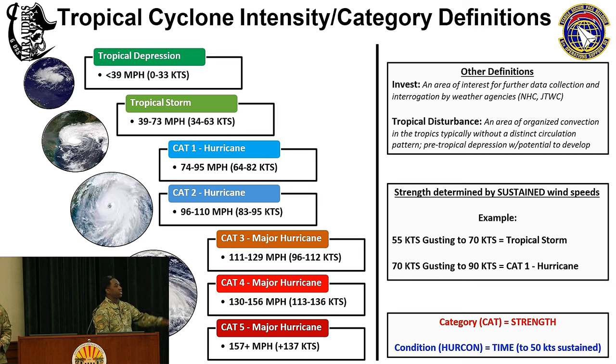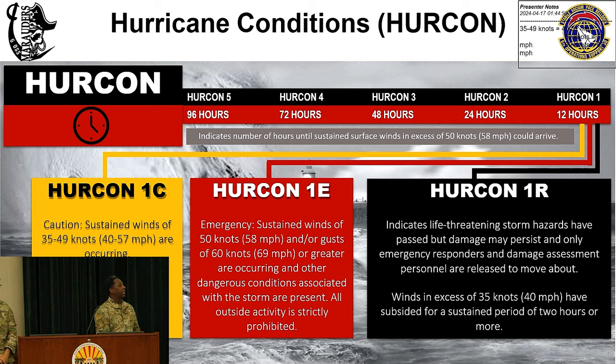Once it becomes a storm, we give it a name. Once those names are given and the storm is within 500 nautical miles of base, we start producing tropical weather alerts sent to mission partners and wing leadership to drive decisions. The main thing they use to drive those decisions is HURCON — hurricane conditions. Most importantly, just know that airplanes are definitely more fragile and have different requirements to evacuate, so those would be moved out first. Then, once surges or winds are determined to be strong enough, the wing commander may issue an evacuation before HURCON 1 Charlie and 1 Echo.